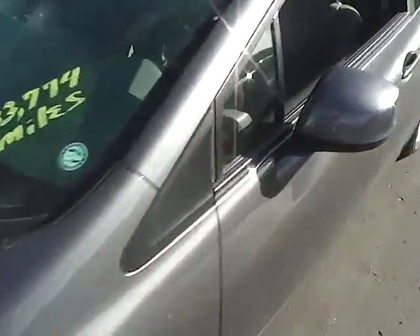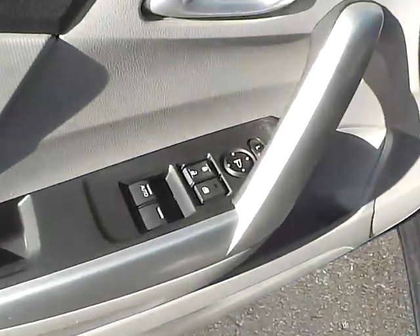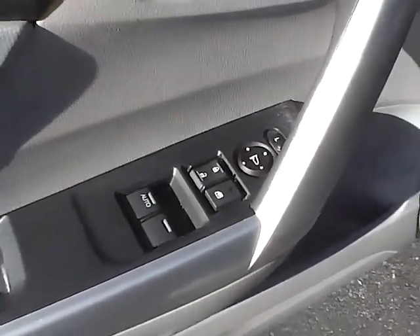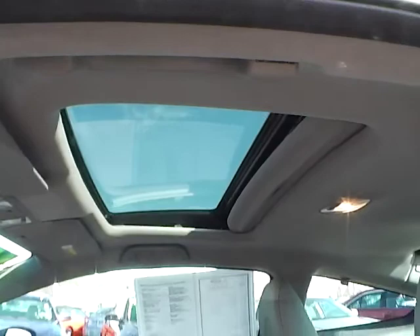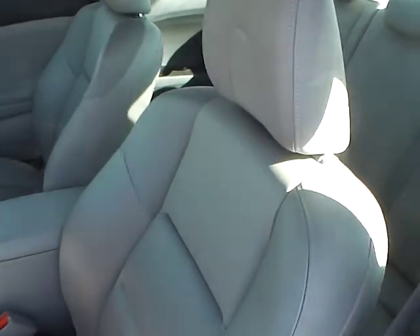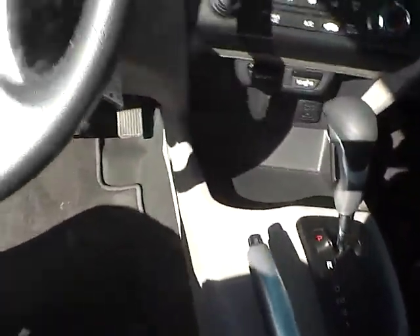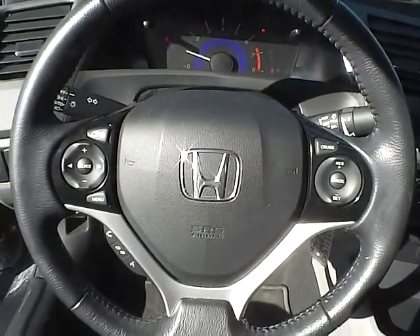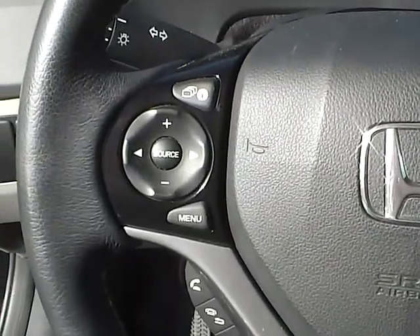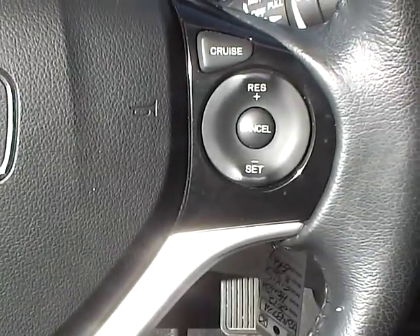We'll take a look at the inside of the Honda Civic. Over here on the door is your power windows, mirrors, and door locks. You'll notice it does have a power tilt and sliding sunroof. These leather seats are in very good condition and very well maintained. This vehicle does have a multi-function leather-wrapped steering wheel. Over here on this side is your audio controls and your Bluetooth down below it. And over here is all your cruise controls.